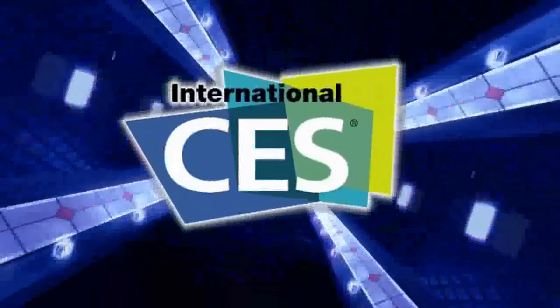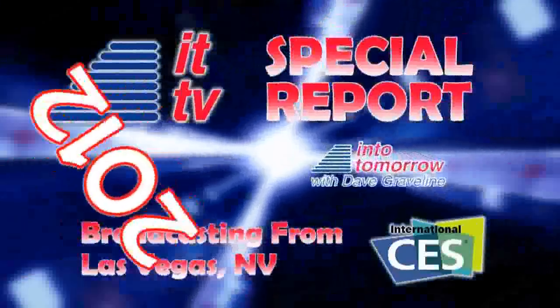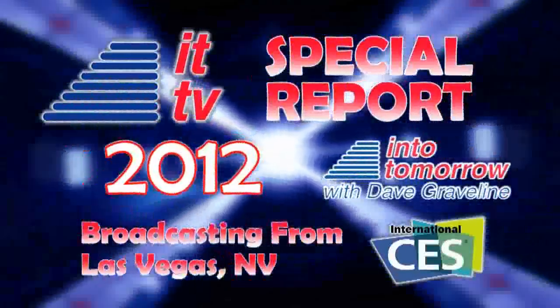From the Consumer Electronics Show in Las Vegas, this is an ITTV special report. Our first guest on the show this week is from a company that delivers advanced hard disk drives, solid state drives, and innovative external storage services used to store and manage your most valuable data — including memories, business data, and all the important stuff. Please welcome the vice president of worldwide sales for Hitachi GST branded business, from Hitachi GST.